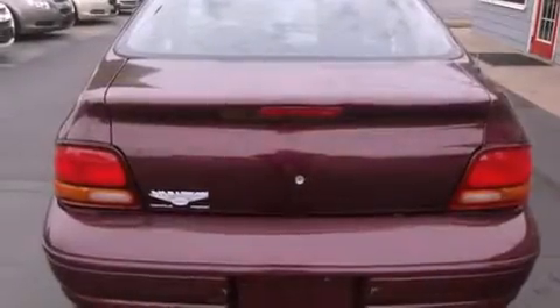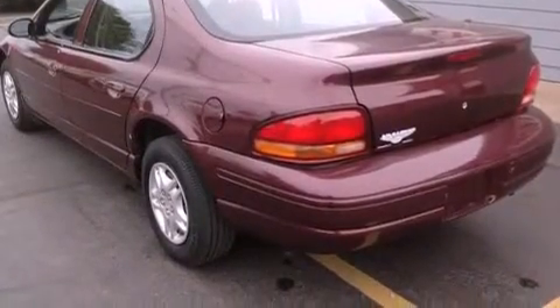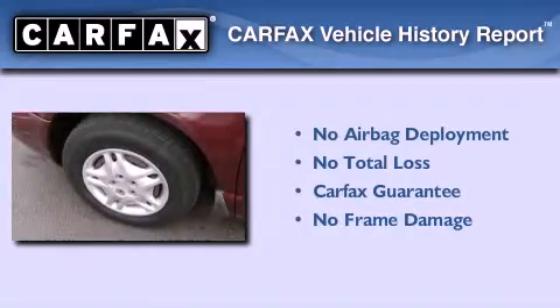All of the following features are included: a rear window defroster, tinted glass, rear impact crumple zones, and an automatic climate control system. Not to mention that this Dodge qualifies for the Carfax buyback guarantee.